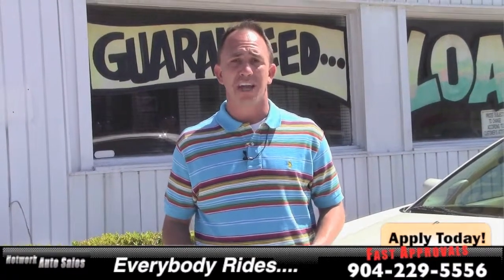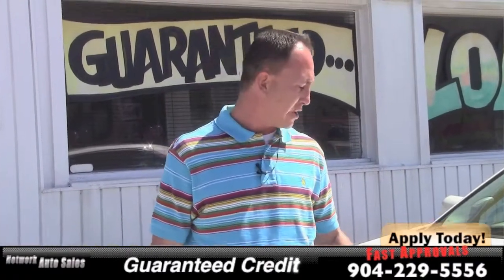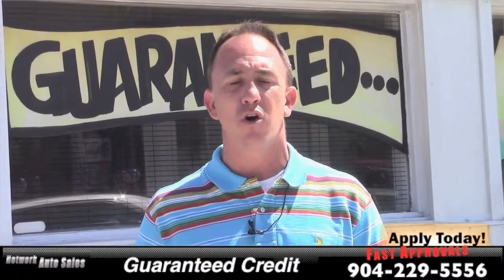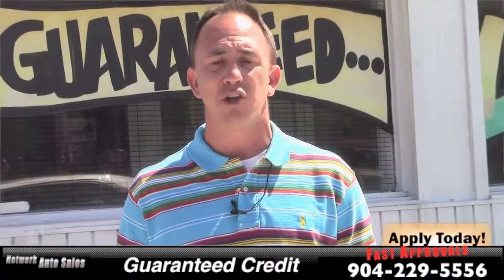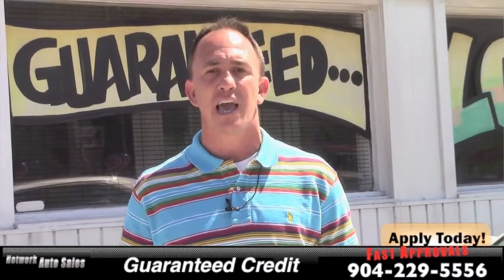You can give me a call at 904-229-5556. I can take a look at your application and see what I can do to get you in this nice CTS. Also, if you want to come and see the vehicle in person, I'm located on the west side of Jacksonville, right on the corner of Cassett and San Juan Avenue. The physical address here is 4851 San Juan Avenue. My name is Chad, I'm the Craigslist guy. Make sure when you come in you ask for me, and I hope to see you soon.